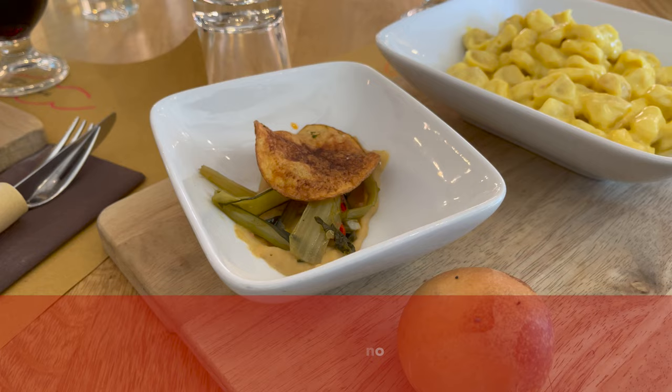Parmesan also comes from Emilia Romagna and Lombardy, so it's something you might want to take home from Bologna. It ages a minimum of 12 months and you can eat it in many different ways, including with balsamic vinegar.